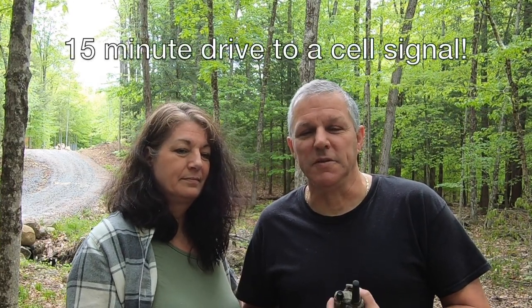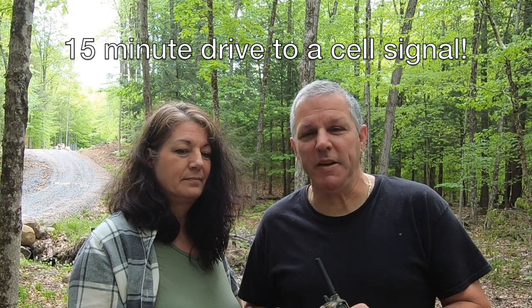Well, for us here on the property, there's really no cell service. There's no phone, no internet. We don't have anything hooked up here, so for us it's very important to have a two-way radio system that we can depend on.